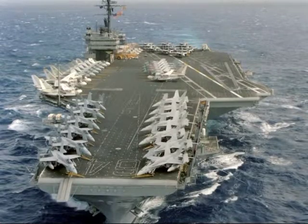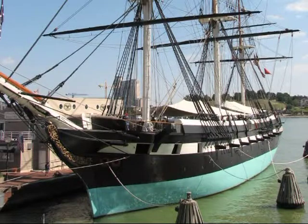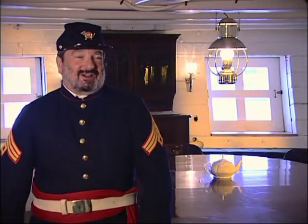The third Constellation was the aircraft carrier CB-64. Launched in 1960, she served until 2003. President Ronald Reagan called her America's flagship. But it's the Sloop of War Constellation that's here in Baltimore today, and the Chesapeake Bay has always been central to her story. Throughout her century of service, Constellation served in and out of the Chesapeake Bay.